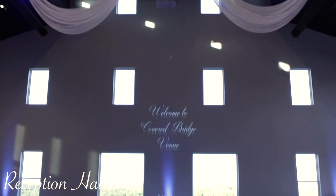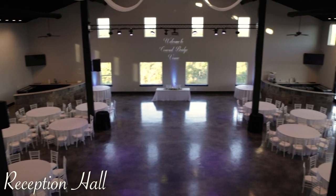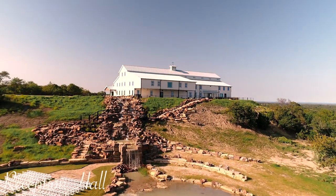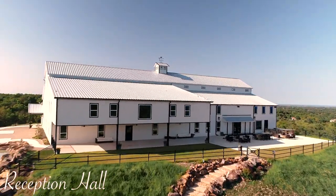From the Juliet balcony you get a complete view of our hilltop vista reception hall. With our 40 foot towering ceilings and breathtaking views of the countryside and rolling hills, our hall provides the perfect spot to celebrate your memorable day.